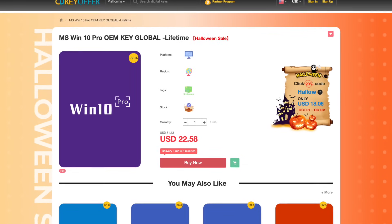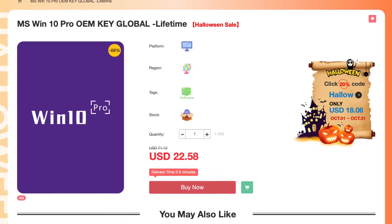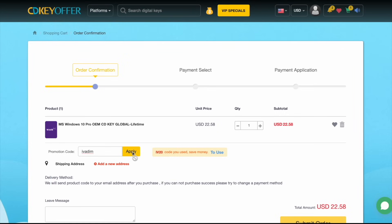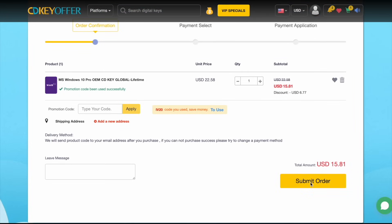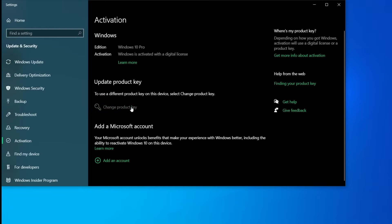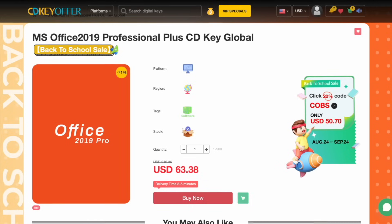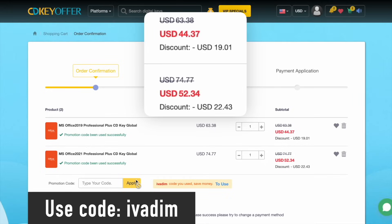cdkeyoffer.com has been my favorite trusted seller of affordable Windows 10 Pro OEM keys for over 3 years now. They're currently running a Halloween sale on all Microsoft software. Use discount code IVADIM to get 25% off and bring the Windows 10 Pro price down to just $16. Then securely check out with PayPal or another payment method. The key is delivered instantly, so you can activate it and upgrade to Windows 11 for free if you wish to do so. Microsoft Office 2019 and 2021 Pro are also on sale with the discount code IVADIM. Grab them now while the Halloween sale is on.